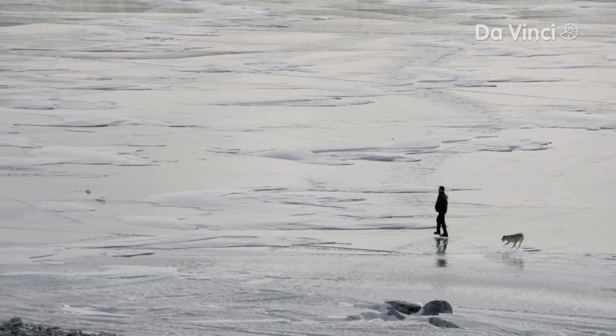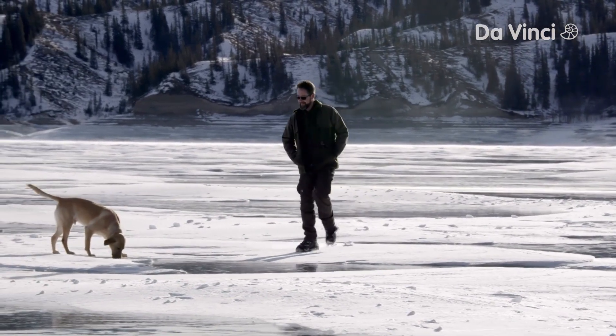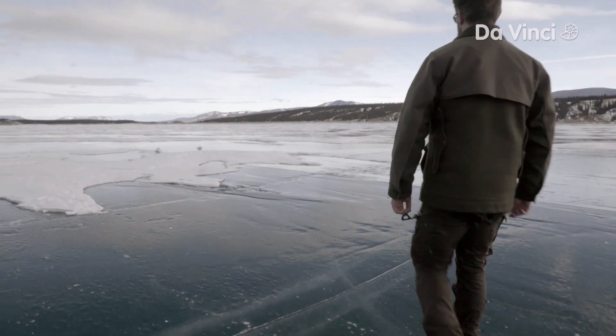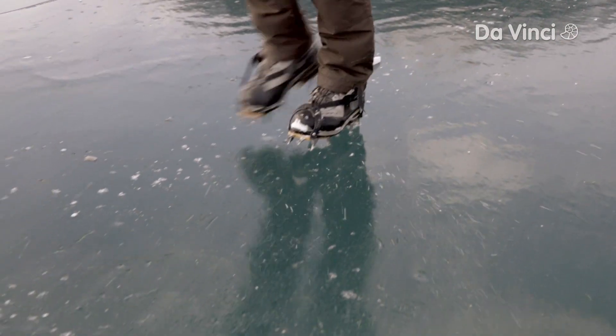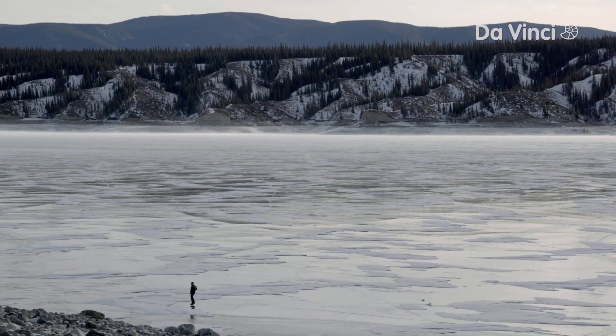Jeff Cavanaugh is an Associate Professor of Earth and Atmospheric Sciences at the University of Alberta. He's joined us on this windy day to explain a fascinating occurrence that takes place during the winter at Abraham Lake.